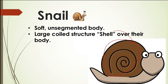The shell is a coil structure over the snail's body. You might have seen snails in an aquarium. If you have not seen one, this is how it looks like in the picture.